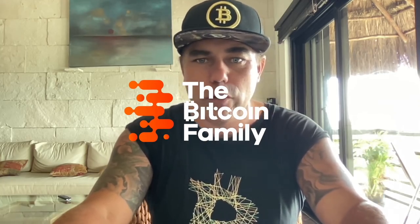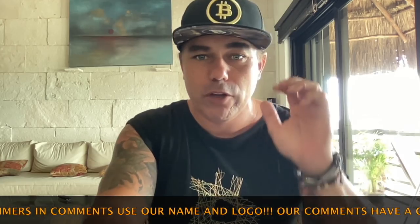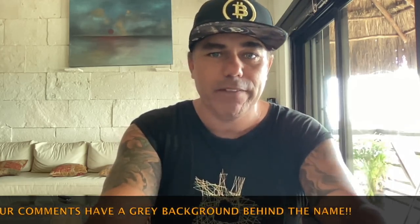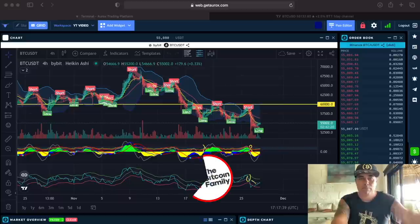Good morning, good afternoon, good evening, guys, wherever you are in this beautiful world, whenever you're watching this YouTube video. Welcome to the Bitcoin Family YouTube channel. For the newcomers, my name is Diddy and I'm bringing you the latest Bitcoin, blockchain, and live news today. A TA video — short video — but three amazing charts you need to see before Monday. I think it's very important, so watch this video.